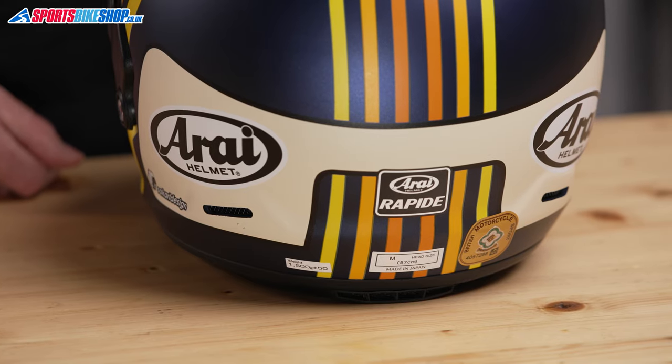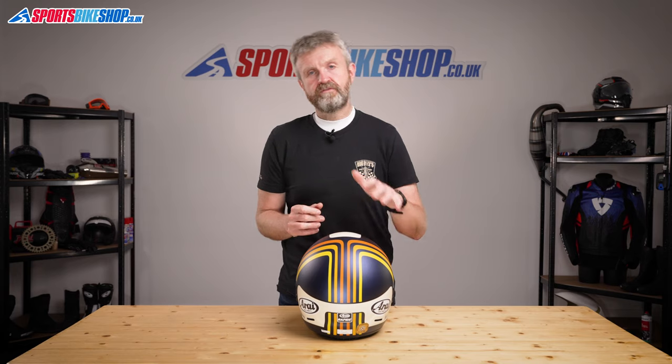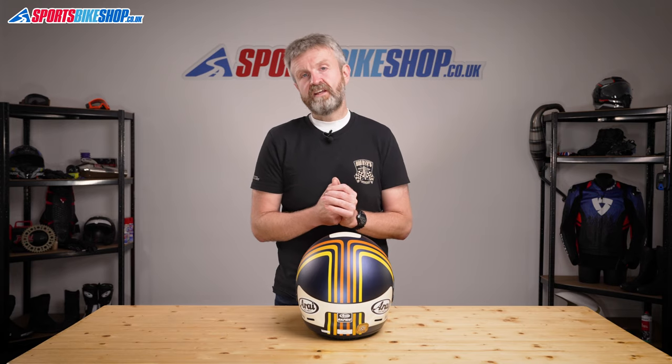Let's cover sizing and approvals. The Rapide comes in sizes XS to XL, and there are three shell sizes. The smaller shell covers helmet sizes extra small and small; the middle shell size covers medium and large; and the largest shell size covers XL. It's approved to ECE 22.05 for the road, and it's also ACU Gold approved, so you can wear it for track days and for racing if you like.